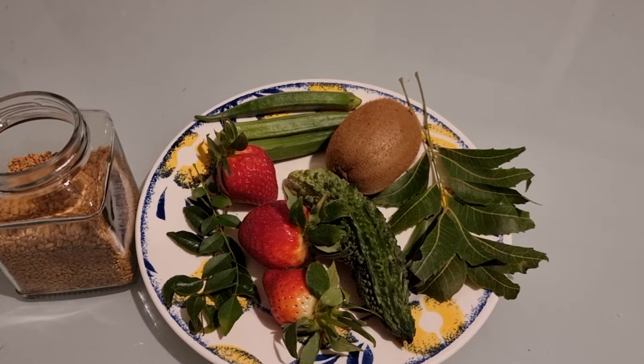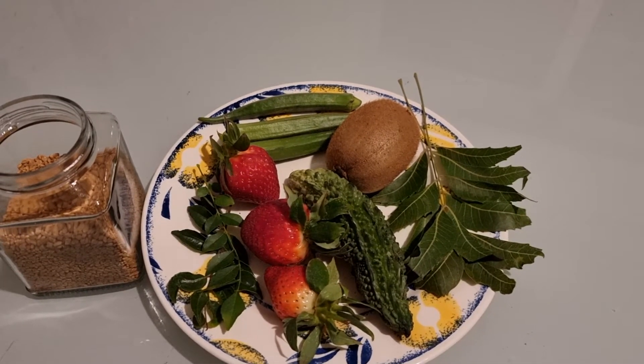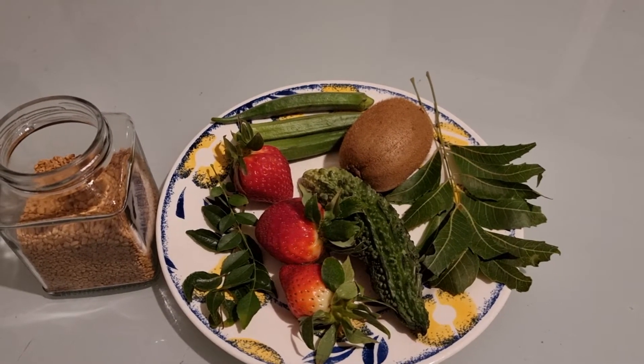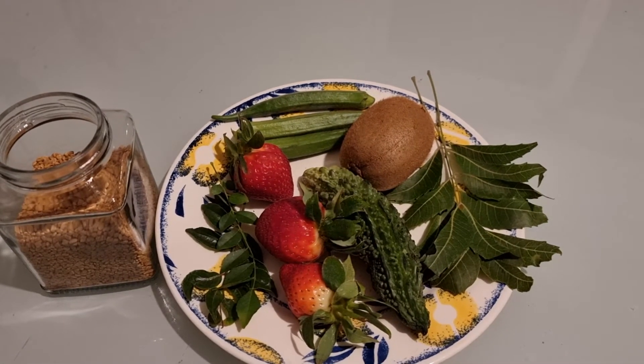Kiwi fruit is also helpful if you have a constipation problem — you should have kiwi fruit. The next one is okra, which is also very good for diabetics, and your analytical power can also improve.